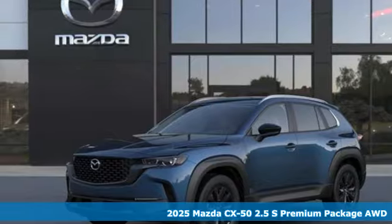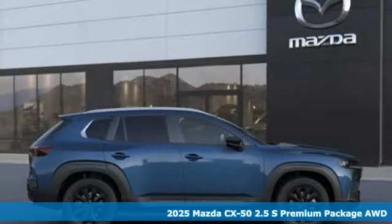Here's a new 2025 Mazda CX-50. For all the things that drive you, there's Mazda.